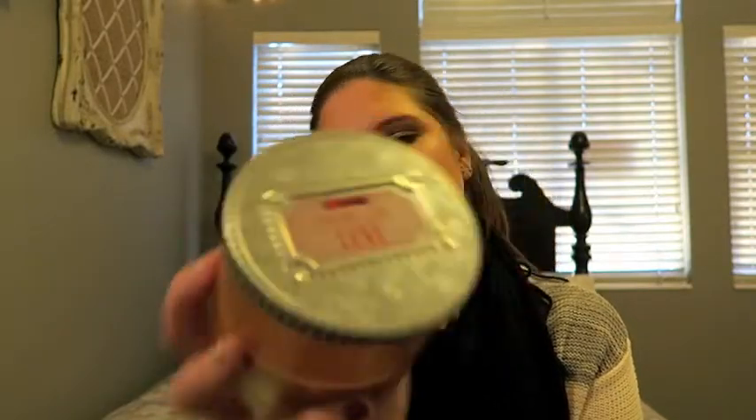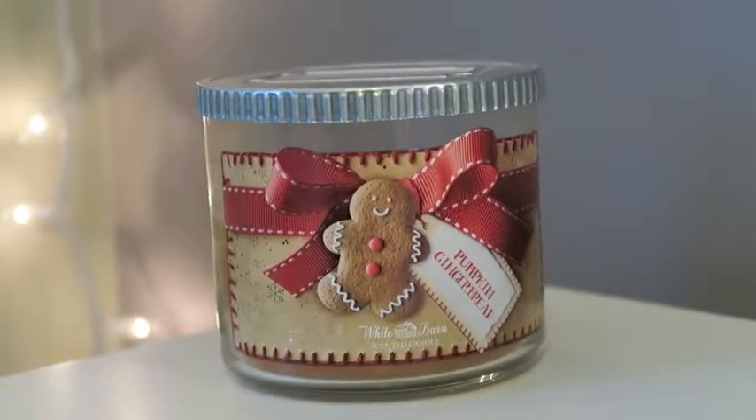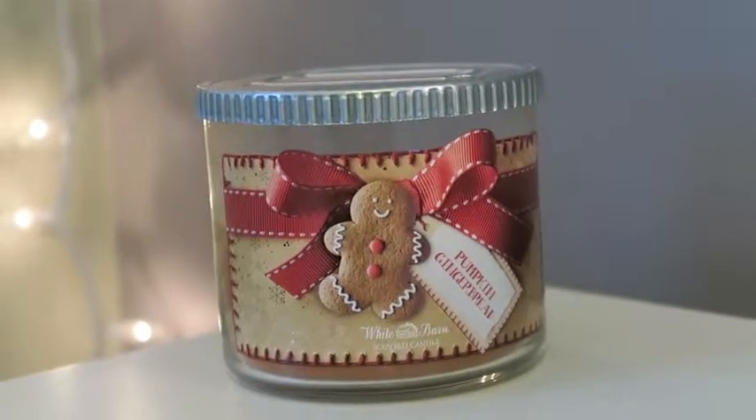The next one is Pumpkin Gingerbread, and it smells like sweet pumpkin. The lid is so cute — it says 'made with love' on top. The description says: a Christmas classic gets a touch of fresh creamy pumpkin added to a scrumptious mixture of just-baked gingerbread and golden vanilla. I love it.